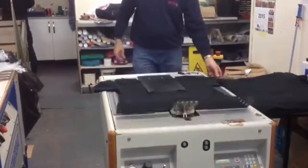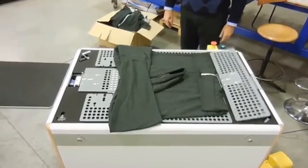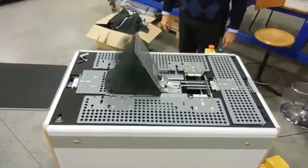Doing so might finally solve the mystery of how to properly fold shirts by hand. It might not make laundry more fun, but it will certainly make it faster.